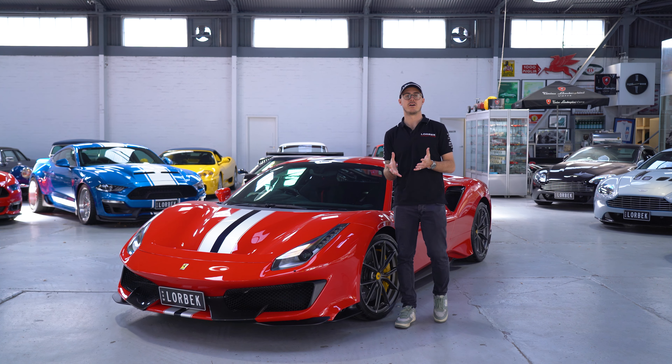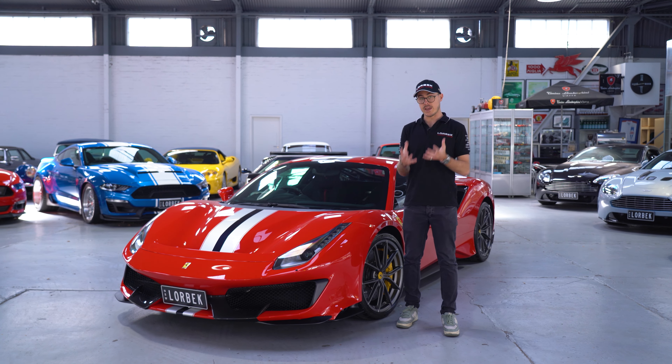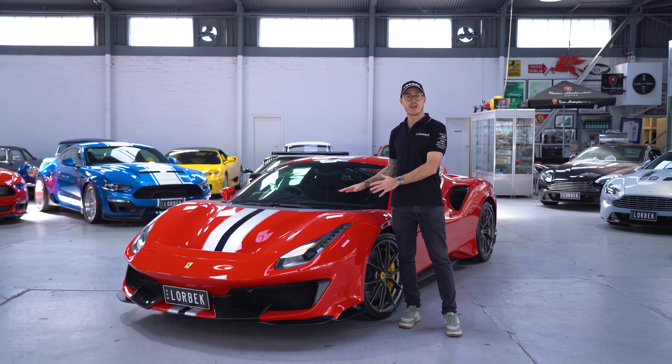Welcome back to Lorbeck Luxury Cars Friday Drive. Today we have the beautiful 488 Pista.